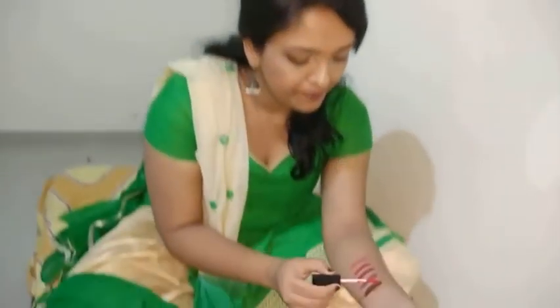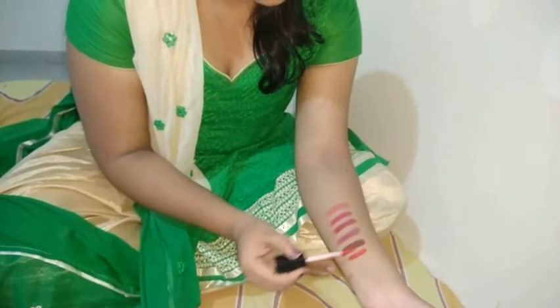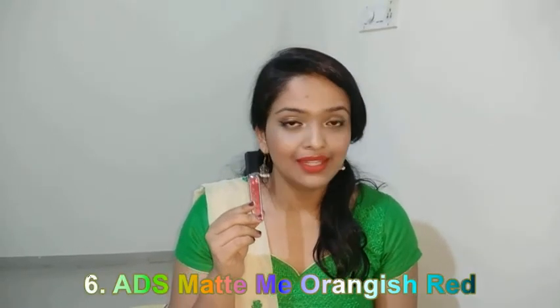This is the hand swatch — a gorgeous shade again. This shade will suit almost all Indian skin tones. And now I'm going to show you the lip swatch. This is the Matte Me orangish-red for you.